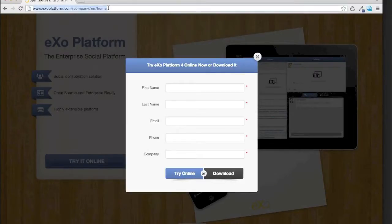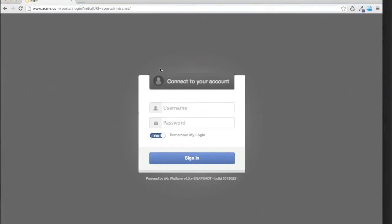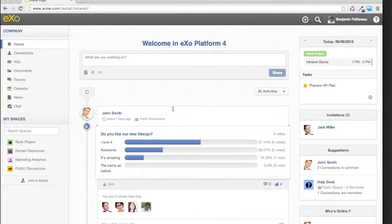I will show you the platform now. I'll go to my laptop — it's running locally. That's the login screen. I can enter my credentials — Benjamin and my password — and login into the platform. I arrive at the welcome page of the intranet. What you have in front of you is what you get out of the box. There's no customization except for the chat extension, which I'll come to later.